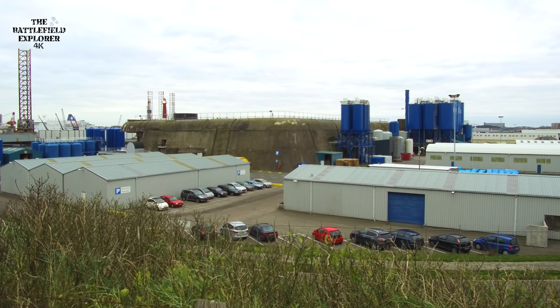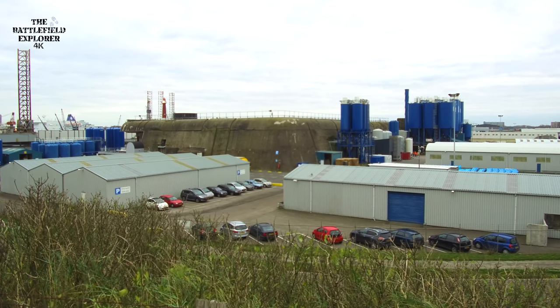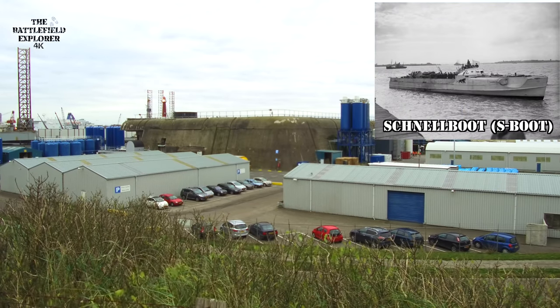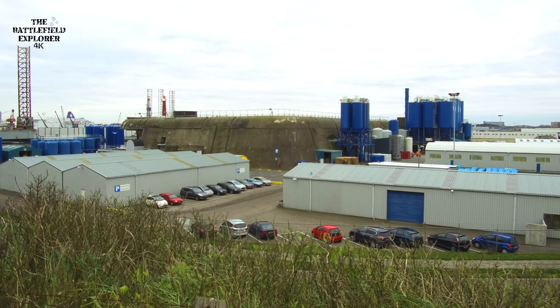Hello and welcome to Vesting IJmuiden. What we're looking at here is the biggest bunker that the Germans built in the Netherlands. This bunker was not to house U-boats but S-boats, the Schnell boats, the fast attack boats that the Germans had. And IJmuiden, where I am now, was one of the big S-boat bases in the Netherlands.